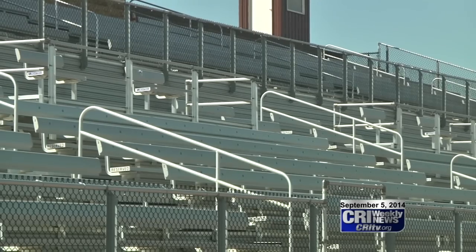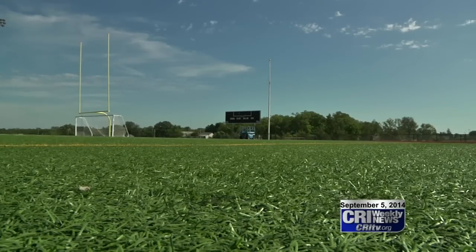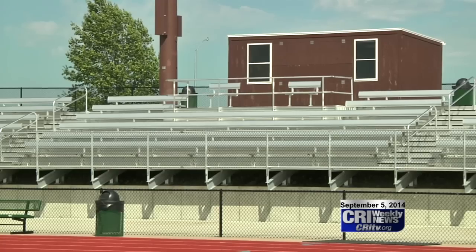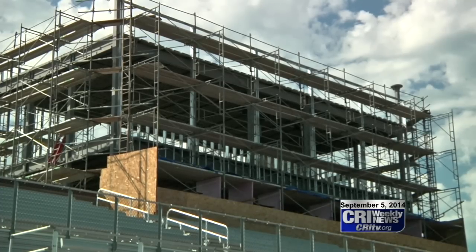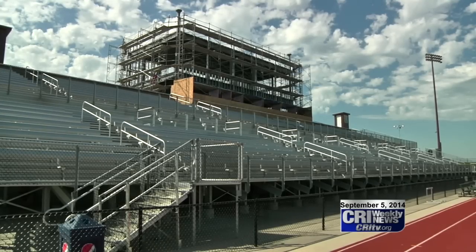Hafner says the construction weighs heavily on donations. The press box is being built slowly as the fall sports season is already picking up. I think you'll see changes as the season goes on. This deal is supposed to come in in the next week or so, so I believe they'll start putting the outer shell on the press box.